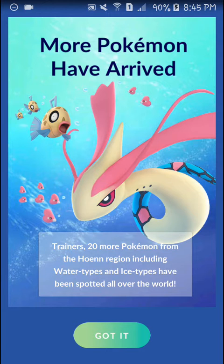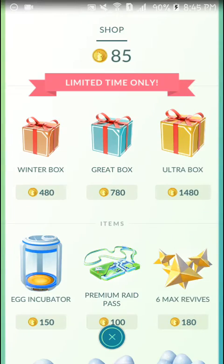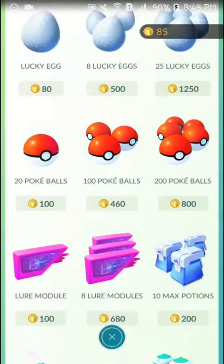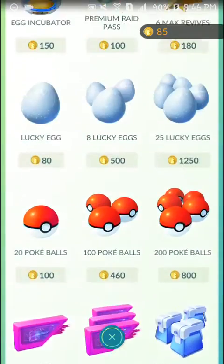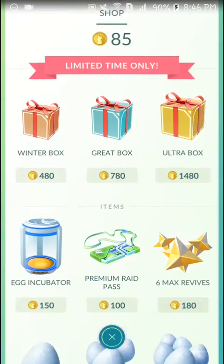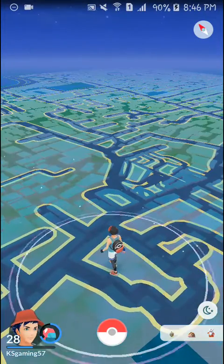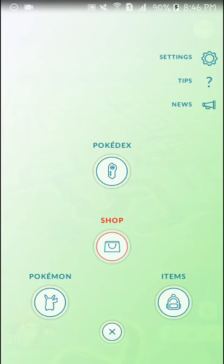20 more Pokémon from the Hoenn region, including water types and ice types, have been spotted all over the world. The Christmas update is here, and I believe the Christmas gift boxes should have arrived as well. I saw from Trainer Tips' video that Christmas gift boxes were included.